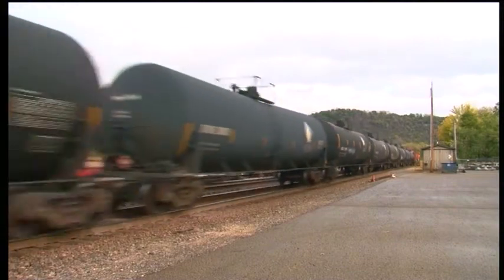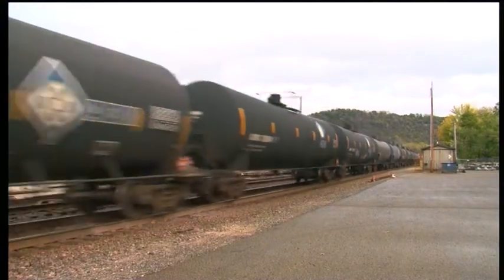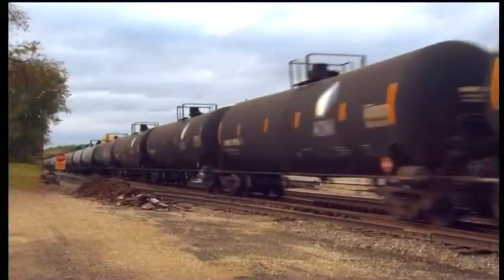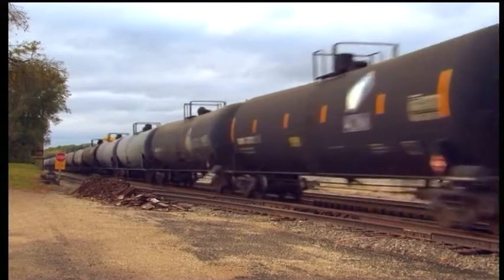At Bay City, rolling south, this petroleum crude oil train had 102 tank cars, with a hopper at each end acting as a barrier vehicle between train and locomotives.